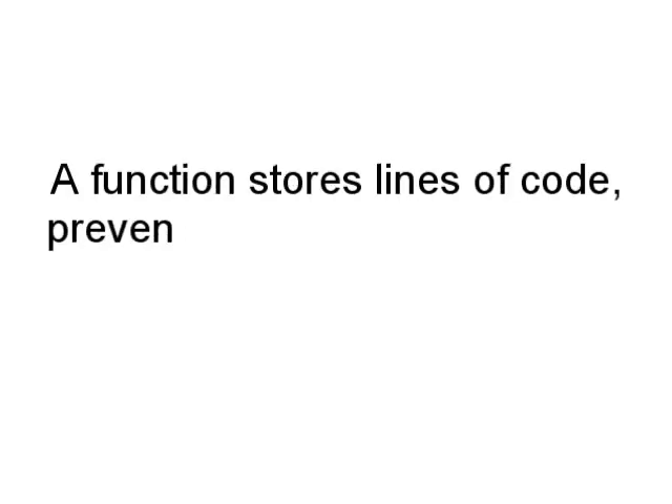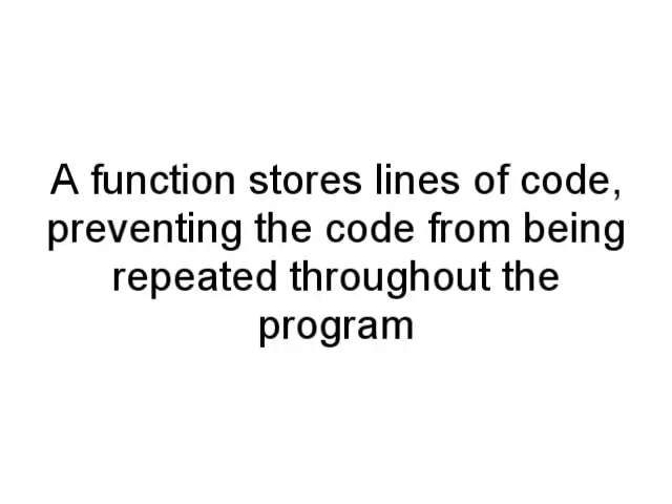Next we learned about functions. Functions are basically containers for a longer piece of code containing a certain program. A function is written starting with 'def' for definition, then the function name, then opening and closing parentheses, then a colon. That function can then be called anywhere in your program, so instead of typing out the whole thing each time, we just call the function — making our code much more precise.